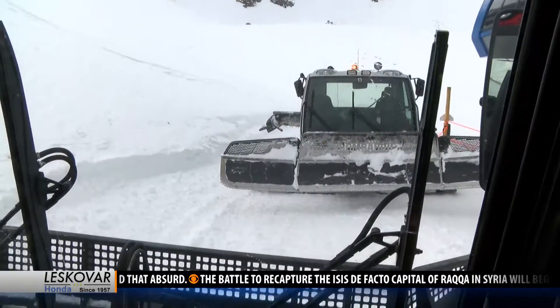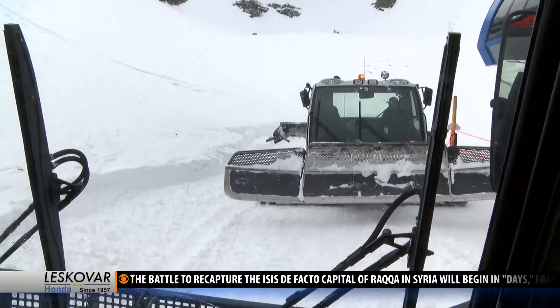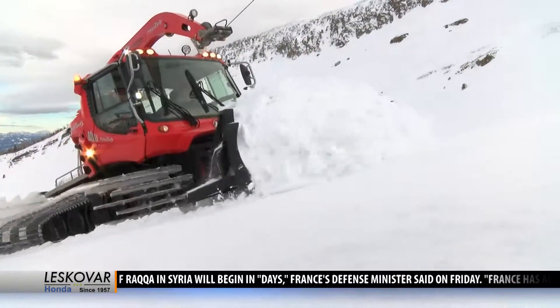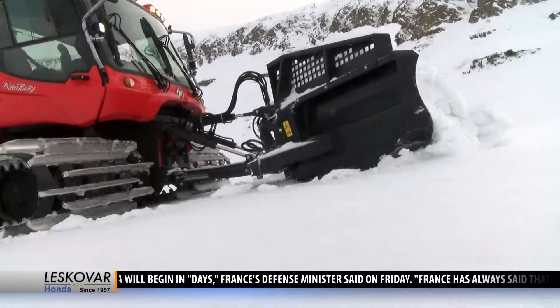Are you ever afraid that you're going to fall off? No. It takes a lot of skill to operate the winch cat — only five guys at Big Sky that can do it.